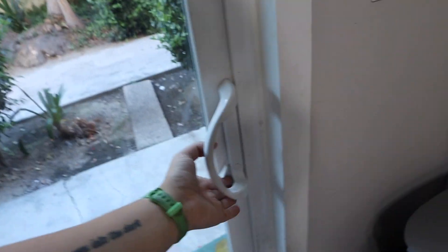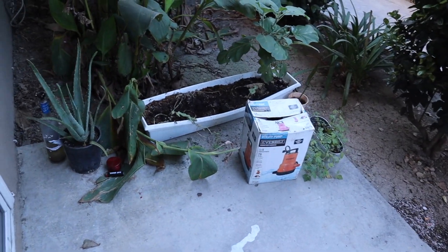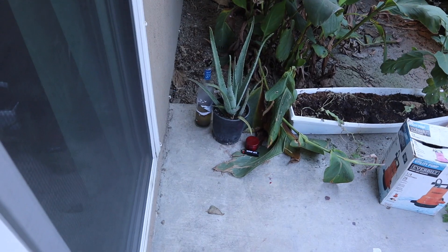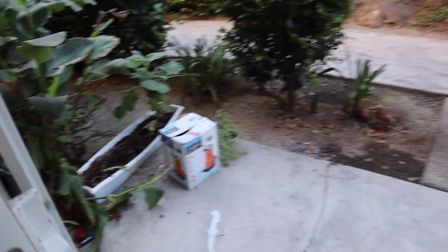We have our patio area. These are my plants over here. My roommate is 21 — disclaimer. We have my compost bin over here and my little 'hello' mat. We have it on the back door just because it fits the vibe out here a little bit more. I eventually want to get one for the front door. That's our cute little patio area.